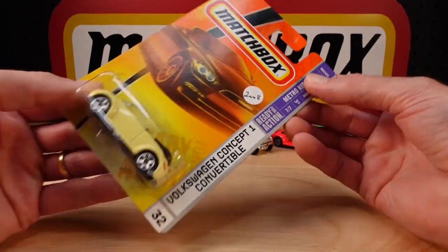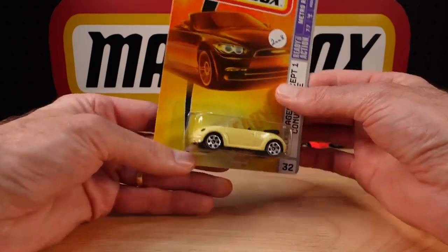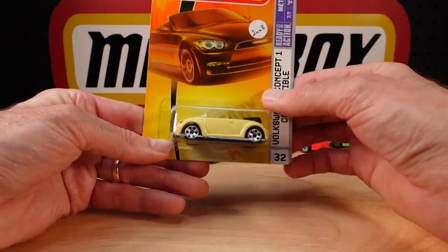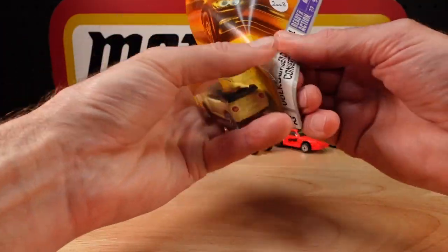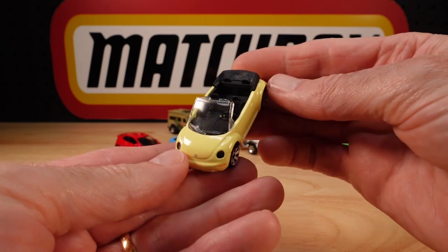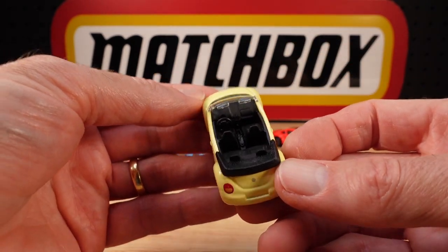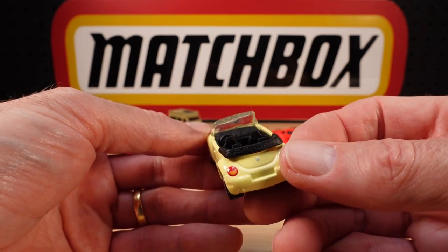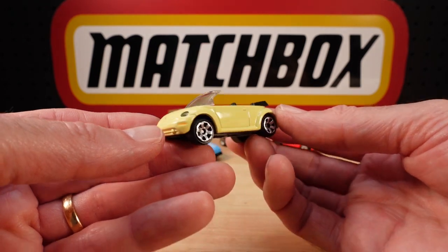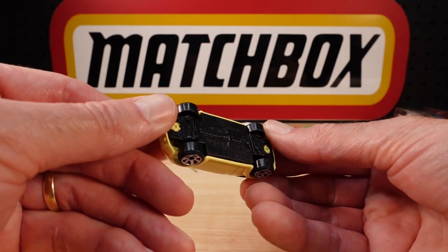Number 32 of 2008 was the Volkswagen Concept Convertible in a... lemon — not quite lemon, is it? Lemon soufflé, I like to call that one. Super duper interior on that, genuinely good steering wheel, and everything suits the wheels and the colour.